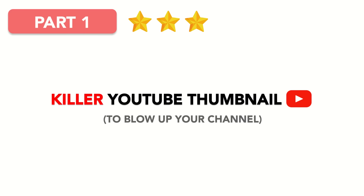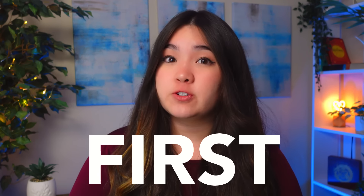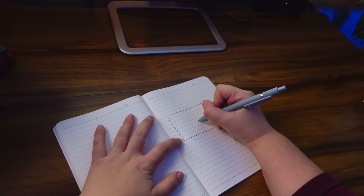That's why part one of making a killer YouTube thumbnail is killer time allocation. The best YouTubers in the world view thumbnails as a priority, not as an afterthought. While most of us don't even start thinking about thumbnails until right before hitting publish, top YouTubers finalize their thumbnails first, before they even start working on the video itself. Don't be afraid to spend days or even weeks perfecting your thumbnail.